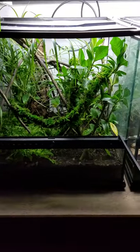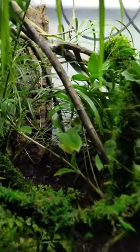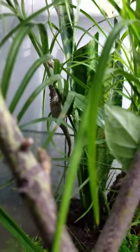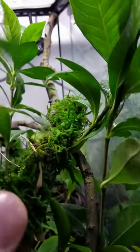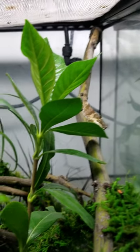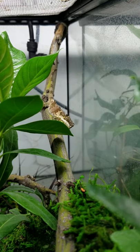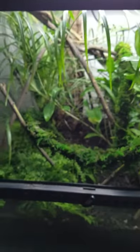In this enclosure I have some Cophotis ceylanica. I have a pair — got a little female back there, and got the male hiding up back in here. Sri Lanka pygmy lizards. They are a pretty interesting species. They like a real humid and wet, mossy vines.